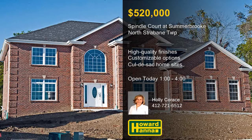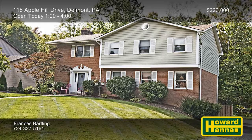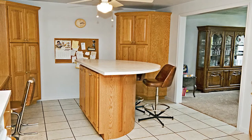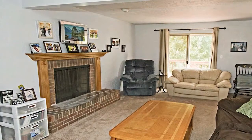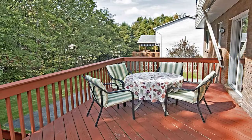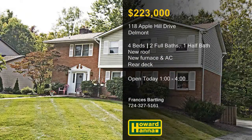You won't want to miss this well-kept residence in Delmont, which contains four bedrooms and two-and-a-half baths. The expansive eat-in kitchen offers an extensive selection of cabinets and countertops for work and storage space. The home also benefits from numerous recent updates, including the roof, furnace, air conditioner, and hot water tank. Neutral paint and brand-new carpet accent the brick fireplace at the heart of the family room. The master bedroom connects to a full bath, and the lower level's finished game room provides additional living space. Follow sliding doors out to a rear deck overlooking a wooded yard. Consider the possibilities with Frances Bartling at this afternoon's open house.